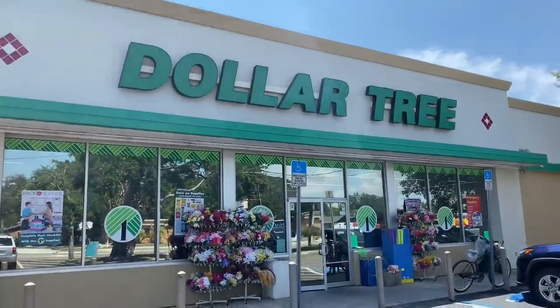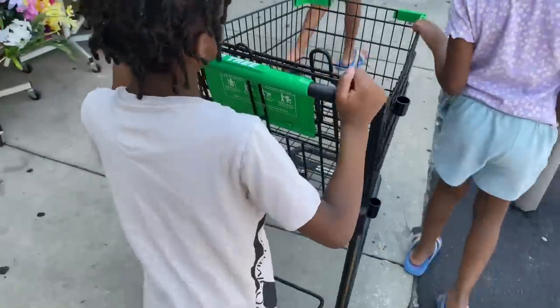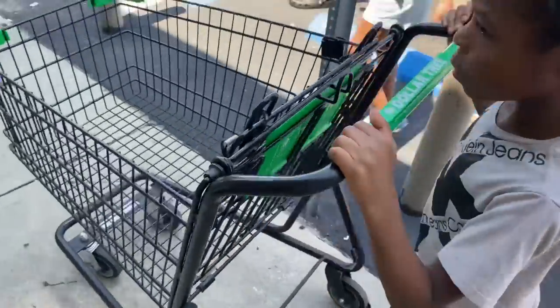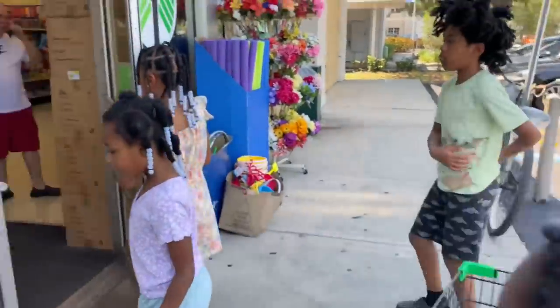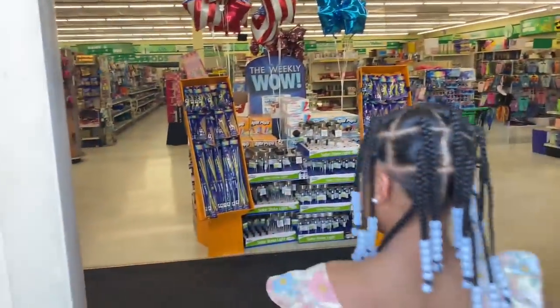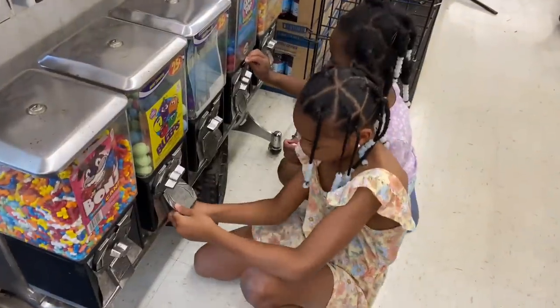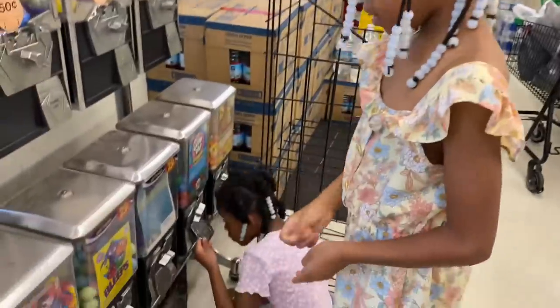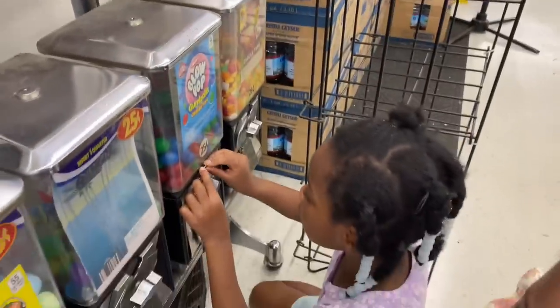We finally made it to the Dollar Tree, y'all! They got new buggies. Come on, hold up, go Taylor — hey, we got our new buggy! Shawna's getting a gumball right now. What you getting? She's getting a blow pop gumball.